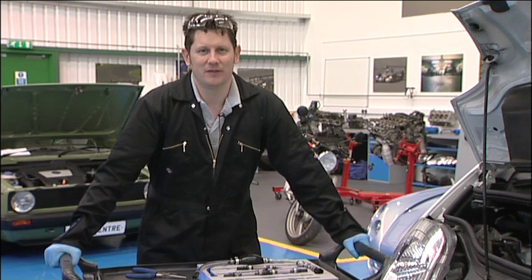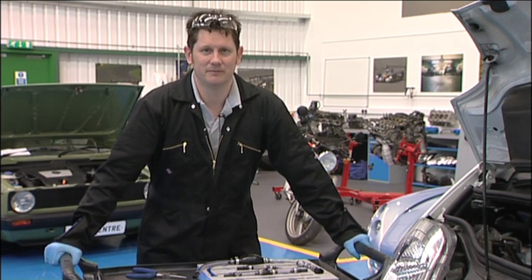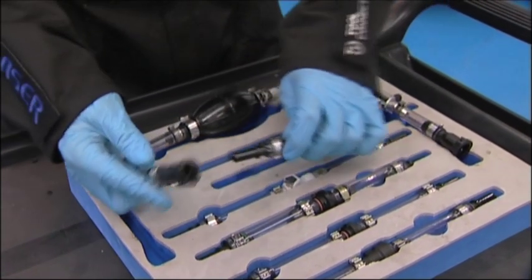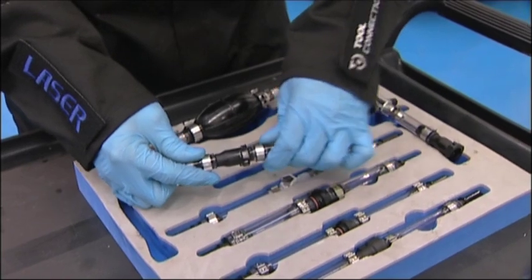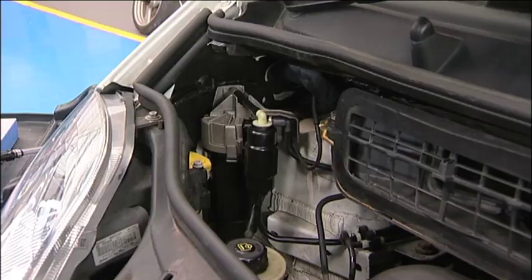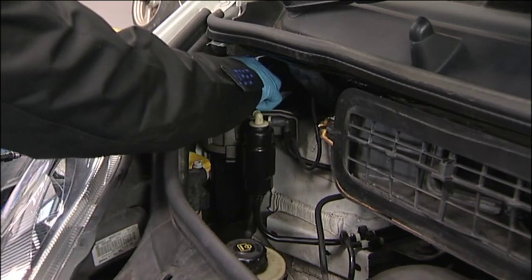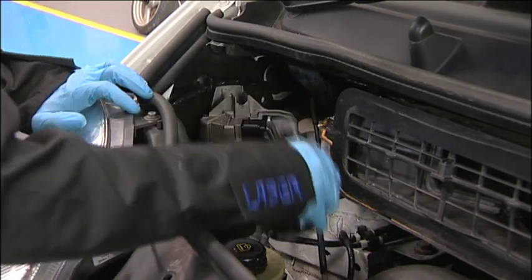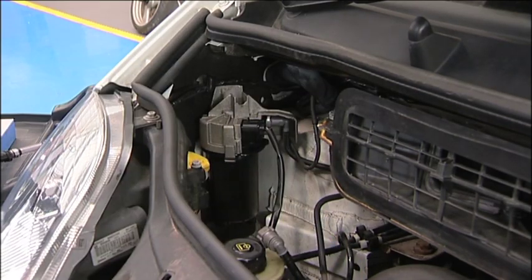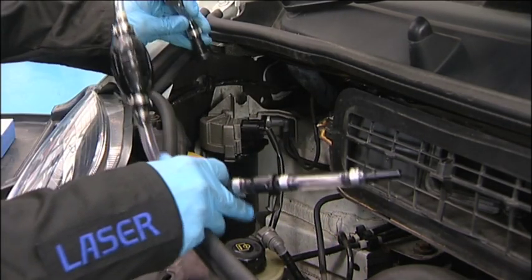When the diesel fuel system has been serviced or fault finding carried out, air can be introduced into the system. Most modern systems are either self-bleeding or have a hand pump already fitted. However, many can still take some time to purge the air out of the system. The new 5262 bleed priming kit allows the user to connect into as many different diesel fuel systems as possible, due to the six different connector types included.